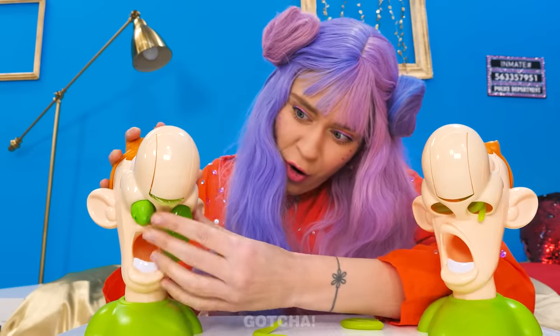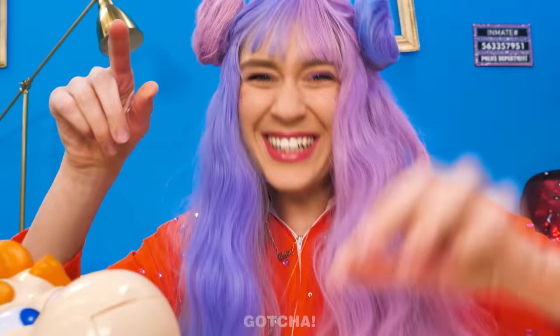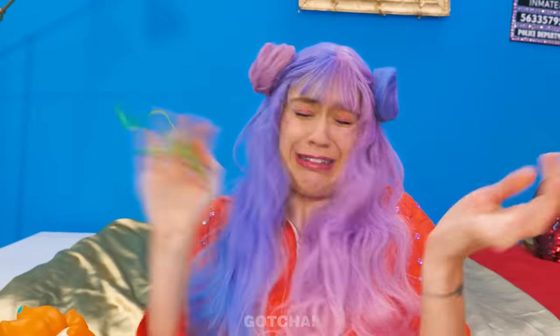Yikes! This is a thick one! Gross! And this one's so stretchy! It's all tangled now!